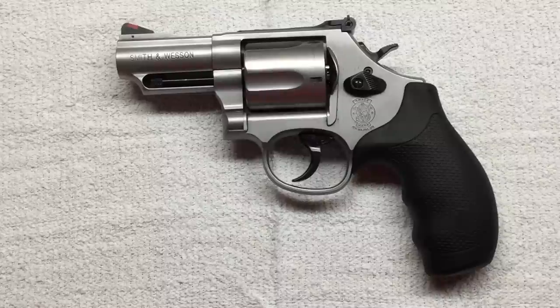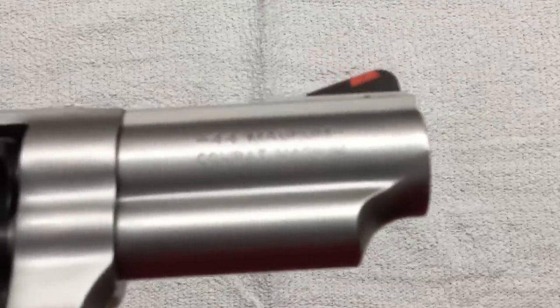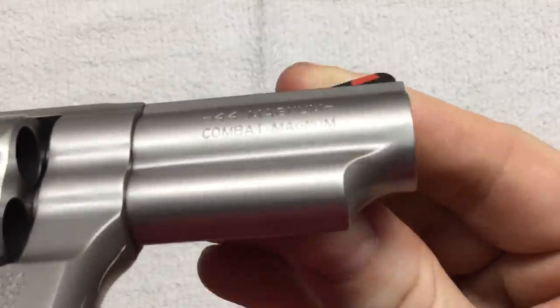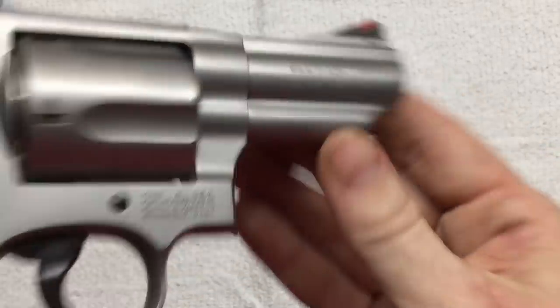Today I want to take a few minutes to show you my newest purchase. This is the Smith & Wesson Model 69 with the 2.75 inch barrel. This is a .44 Magnum and Smith & Wesson calls it the Combat Magnum. They also have one with a 4.25 inch barrel which they also called the Combat Magnum.